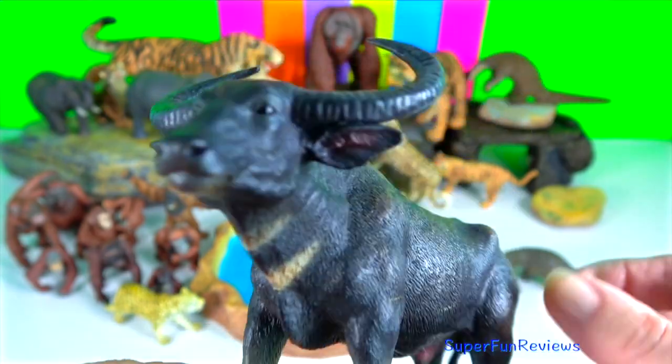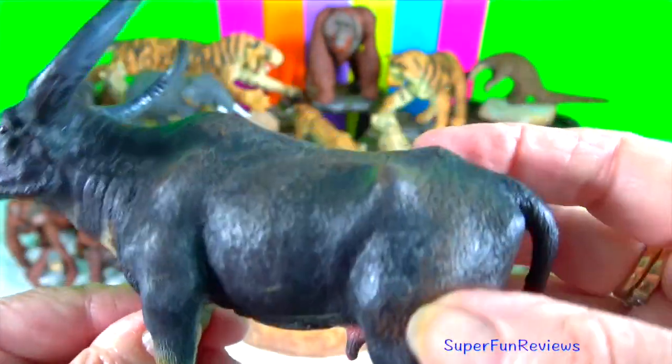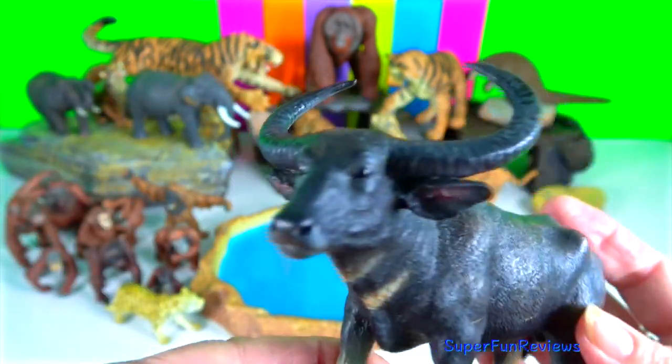Wild water buffalo. They are notoriously aggressive and aren't afraid to face off with their only natural predators — tigers and lions.